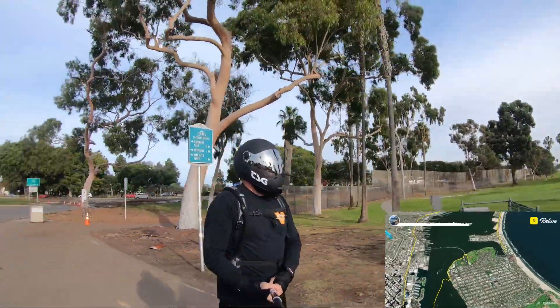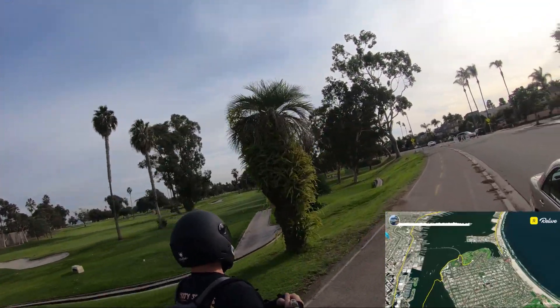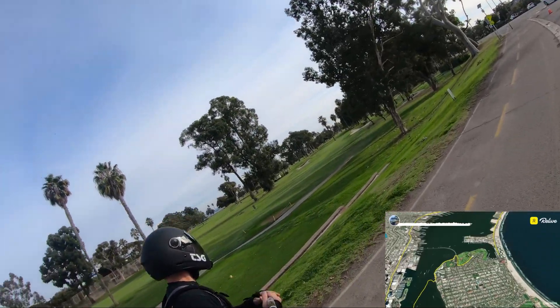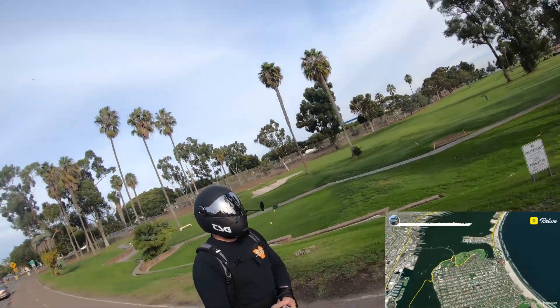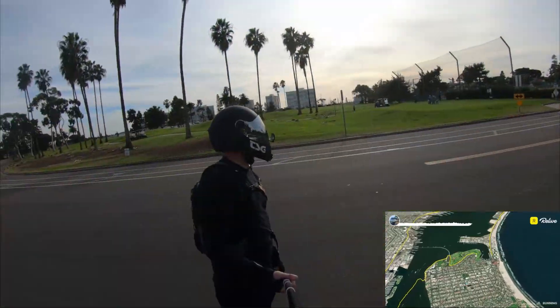Then after going underneath the Coronado Bridge on the other side, there are a bunch of golf courses and beautiful scenery as we come back around the southern tip of Coronado, back around towards the Silver Strand and north again.